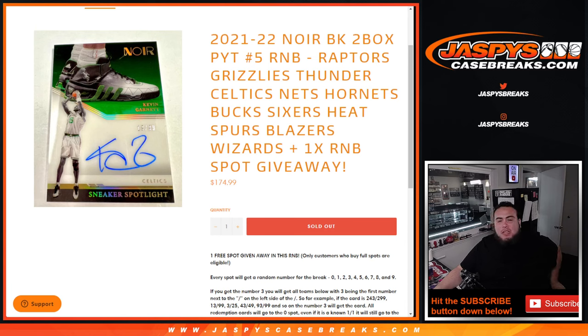What's up everybody, Jason here for JazzBeatsCasePrakes.com. 21-22 Noir Basketball 2-Box Pikachu No. 5.